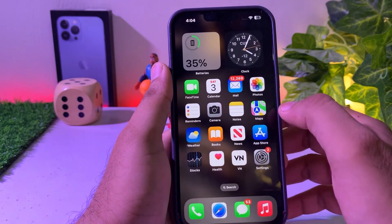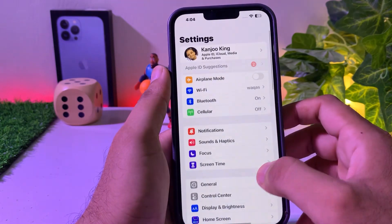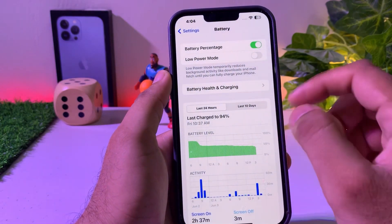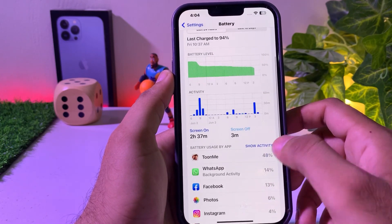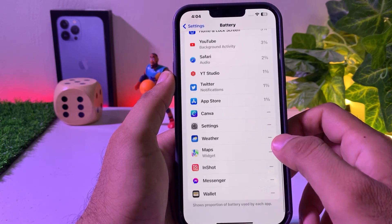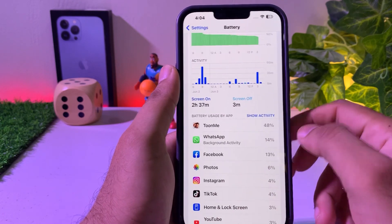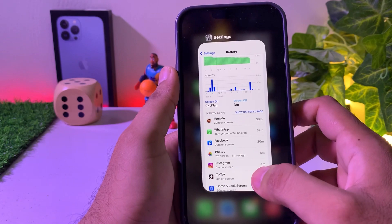First, check the battery. Tap on Settings, then tap on Battery. You can see on screen your battery status right now. If you scroll down you can see your activity. Right now there is no activity causing the battery to drain very fast, but the iPhone is still losing battery quickly. So how do we fix that?